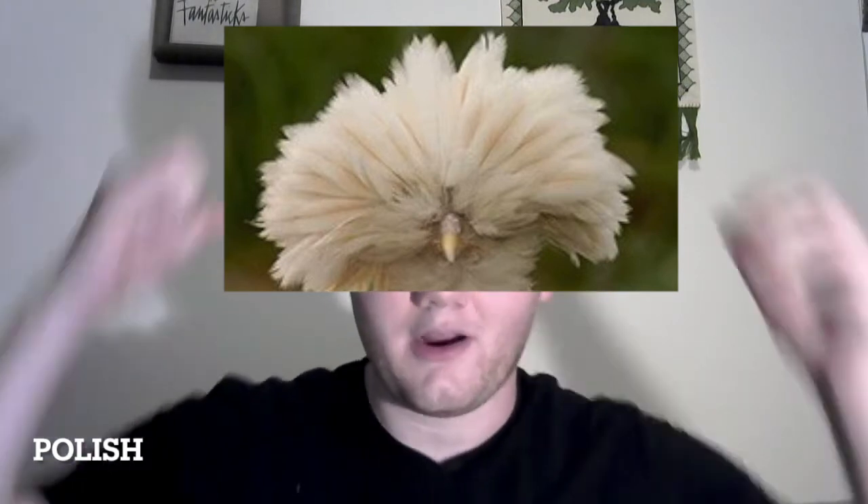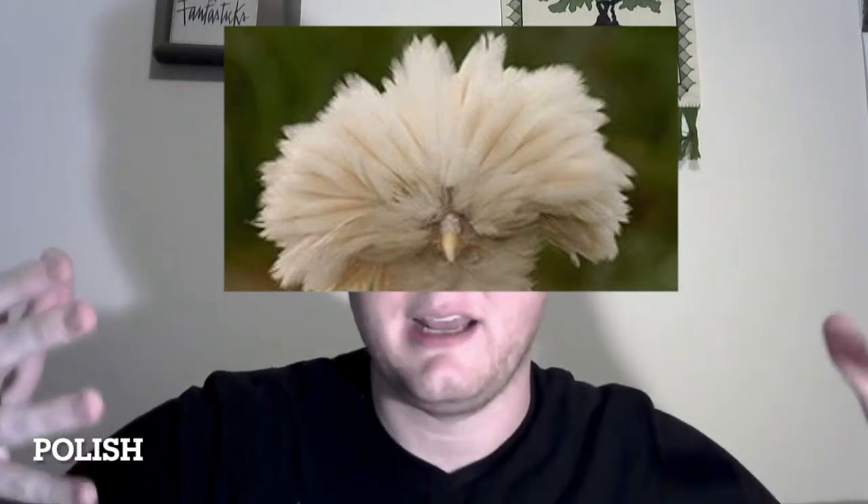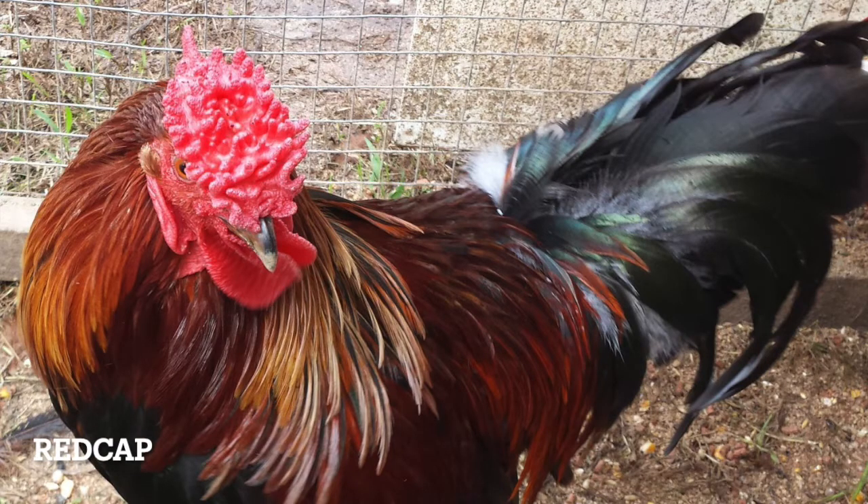Polish. This is the dumbest breed alive and I absolutely love them. Their head feathers grow so long that they cover the eyes, rendering them effectively blind. And because of this, they're super sweet and super calm. I had one named Phyllis that I trained to ride a tire swing and walk on a leash. Redcap. This breed has a truly massive comb. Coincidentally, it's also the only breed to be sponsored by Preparation H.